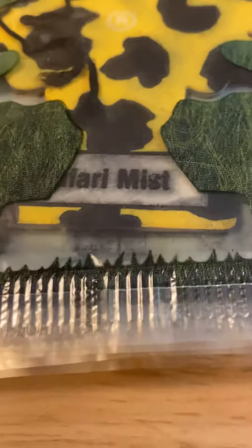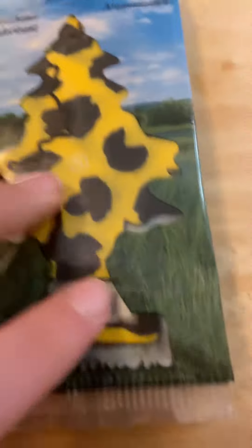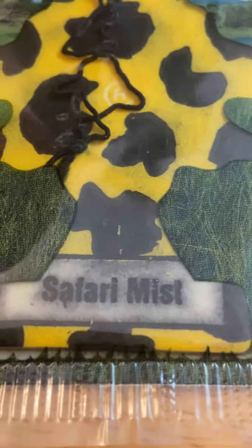Hey guys, so now I'm doing Safari Mist. The first one is obviously higher up in the packaging, so yeah, that's what it would look like lower. Safari Mist.